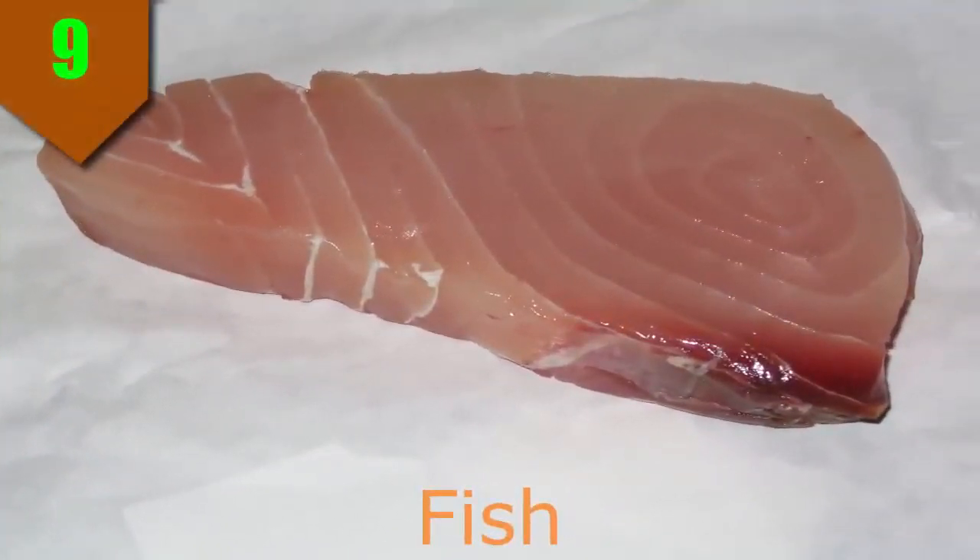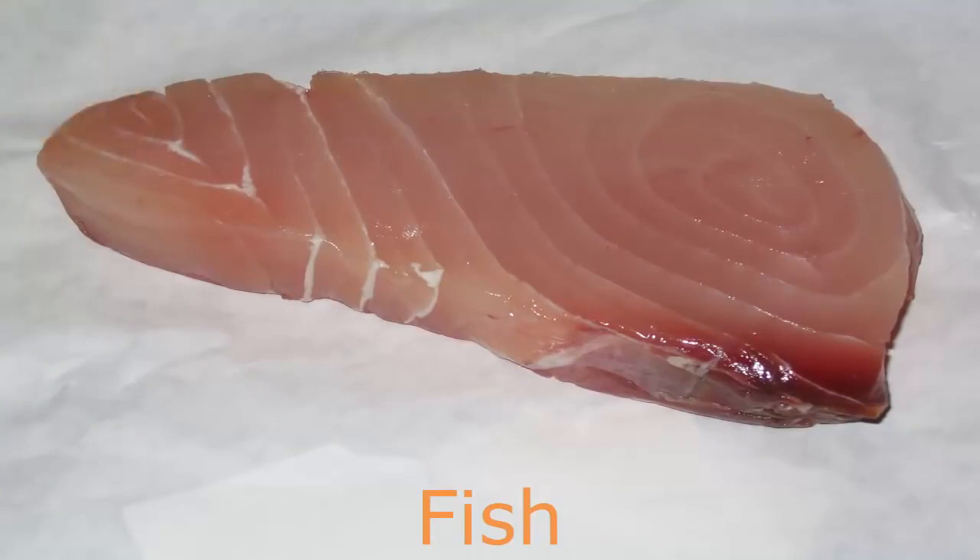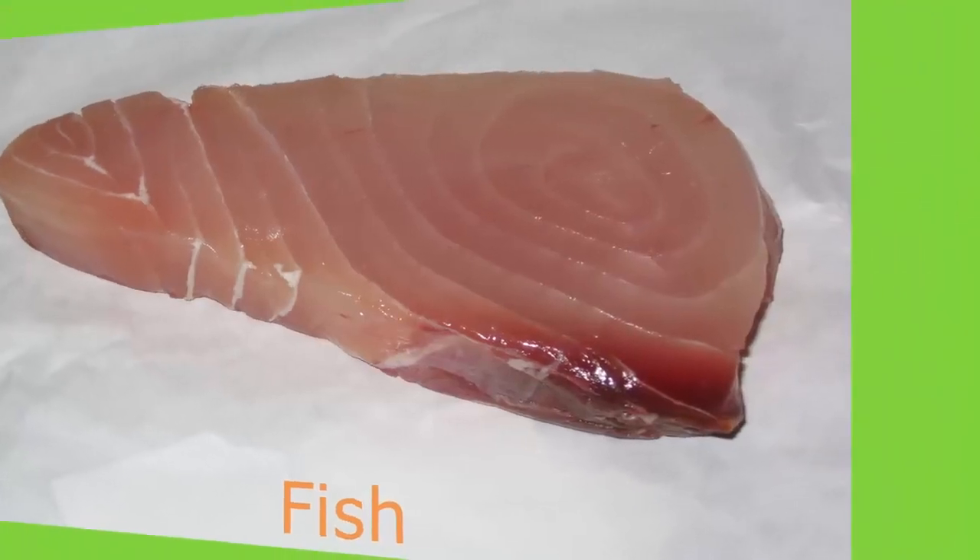Number 9. Fish. The 2010 Dietary Guidelines for Americans recommends eating fish twice a week. Unlike many meats, seafood is low in unhealthy saturated fat and cholesterol. Plus it's a good source of omega-3 fatty acids, particularly fatty fish such as salmon, mackerel, herring, lake trout, sardines, halibut, and albacore tuna.